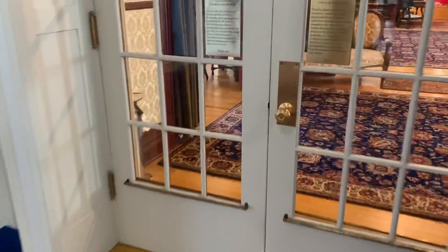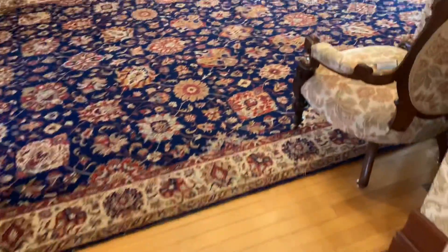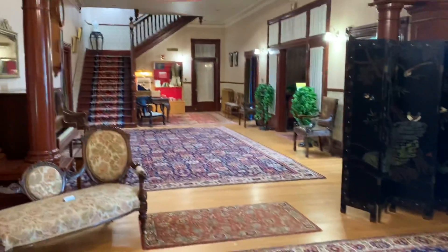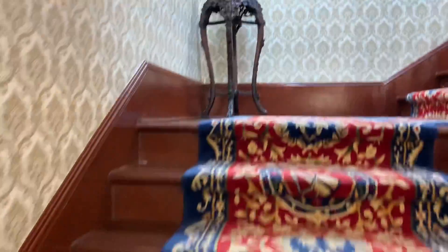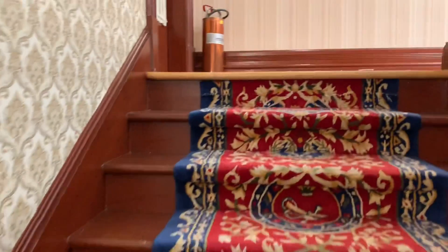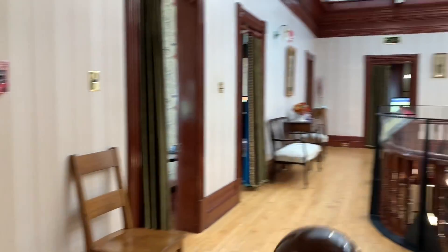I always take a walk through in the morning just to make sure that all of our props from the day before have been put back in their place. Because when we go to use them on a tour and they're not there, it's kind of unfortunate — it can take away from what we're talking about — so we always just like to make sure things are in order.